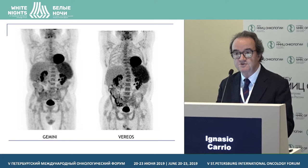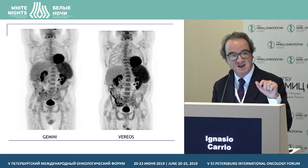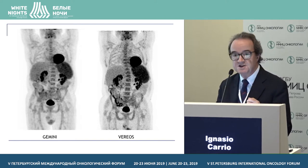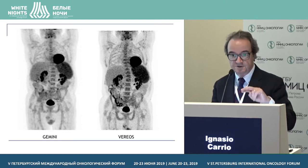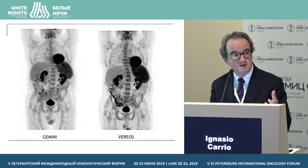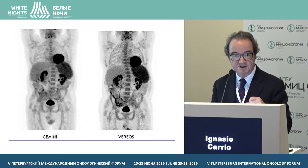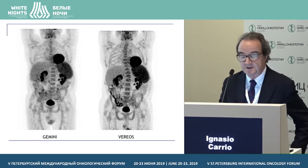Patients who accepted to be studied with both systems on the same day with a single injection were injected with FDG and then studied in the same session with both scanners. We randomized the order — either the analog Gemini or the digital Vereos was done first.